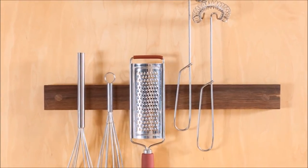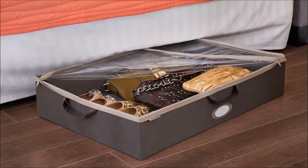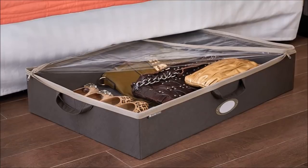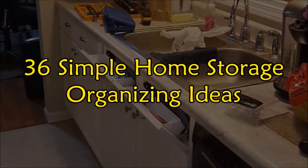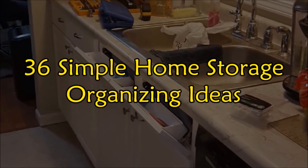Do you have so many things at home and have no idea how to store them? These awesome and creative storage solutions will help keep your home organized, and you'll be surprised how you can use some things at home as storage. Welcome to Janssen DIY, and these are 36 simple home storage organizing ideas.